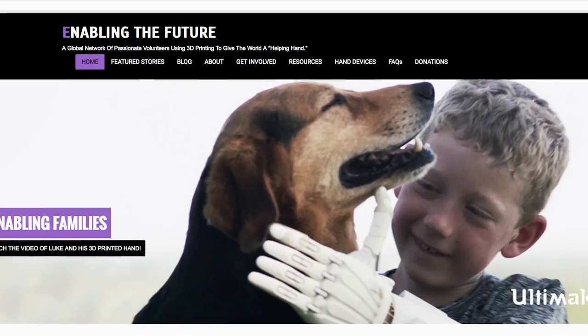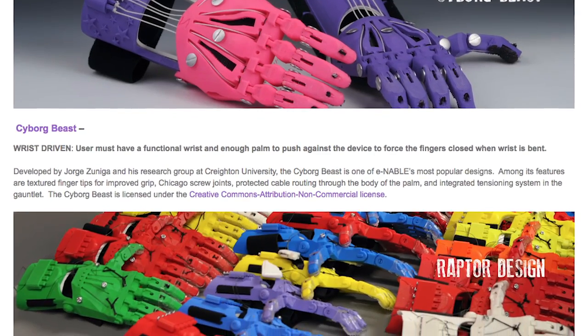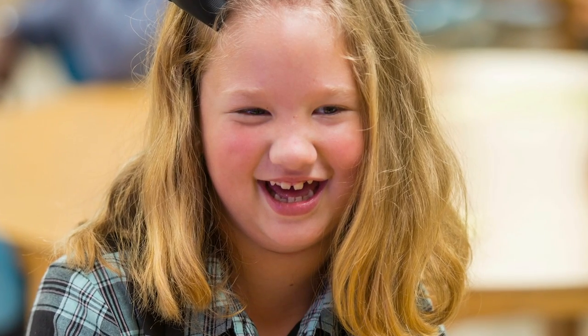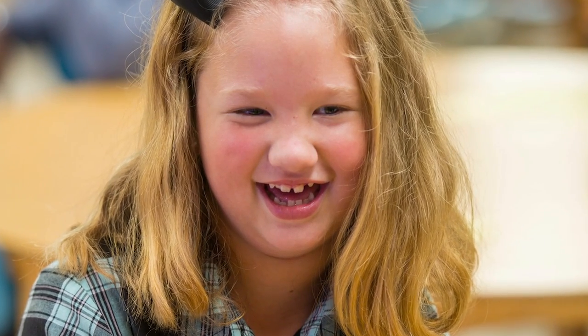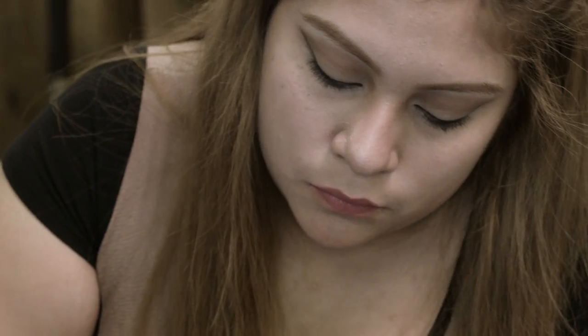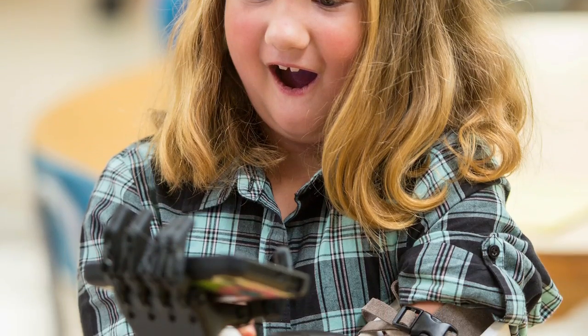He came across this website called Enabling the Future — they basically connect people that have 3D printers to people requesting a prosthetic hand. We picked a little girl named Gracie; she was missing a little bit over her elbow. At first I just saw it as a project to finish, but when I saw her face when I was giving her her hand, it was something bigger than that.